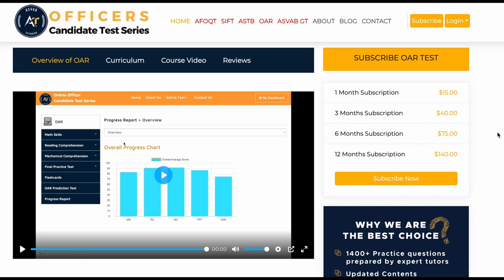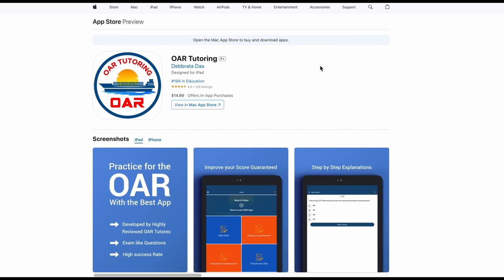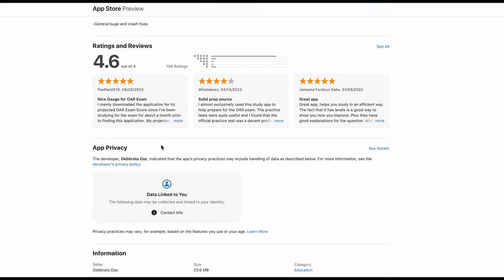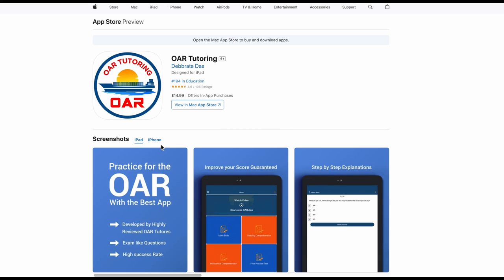If you want to study using a mobile app, we have that option too. You can go to the App Store or Google Play to download the app — it has a 4.6 rating. We always update our materials based on student feedback, as people are taking the test almost every week through our program and provide feedback that we use to adjust our course materials. If you really need help passing the test, tutoring can help you, or you can study by yourself. Thank you.